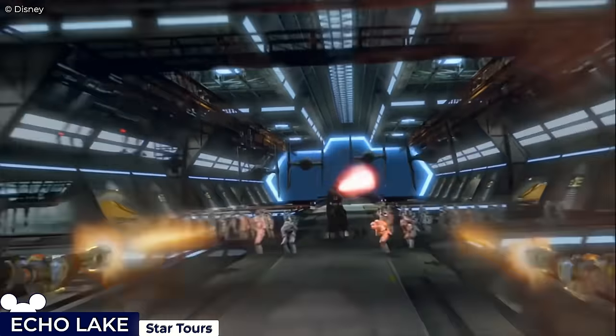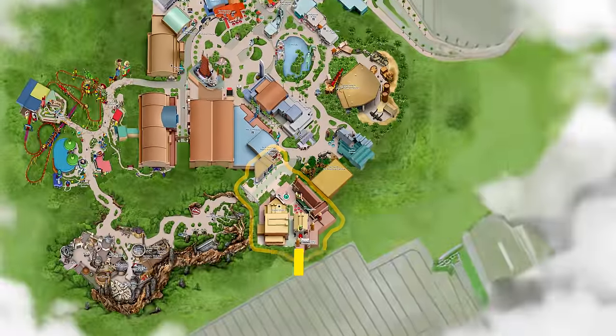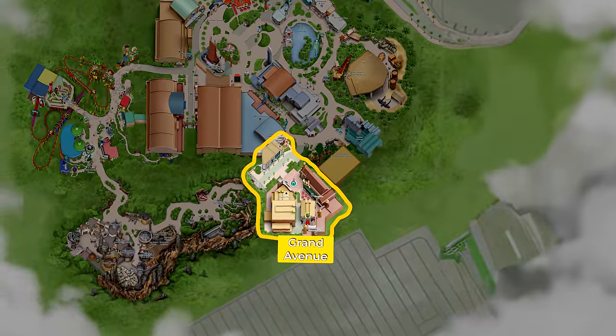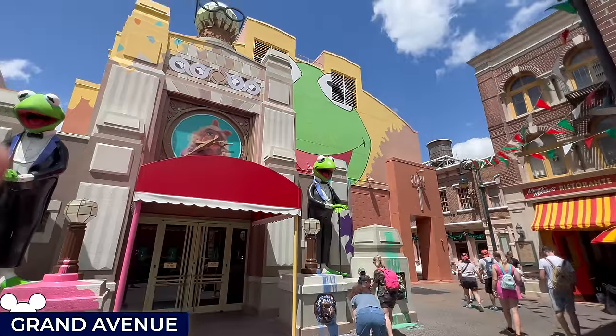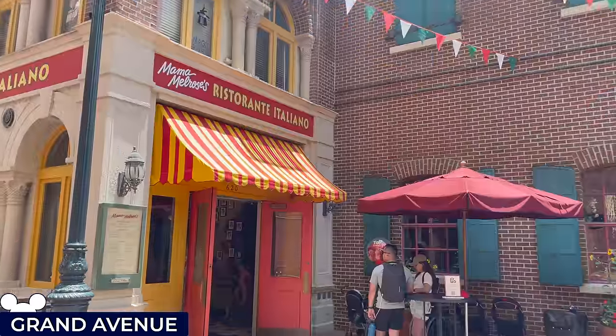From Spring 2024, the ride will receive new scenes featuring Ahsoka. Moving over to one of the park's smaller lands, we have Grand Avenue, based on contemporary Los Angeles, designed to reflect the city's lively arts district and its eclectic mix of shops and restaurants that line its streets.